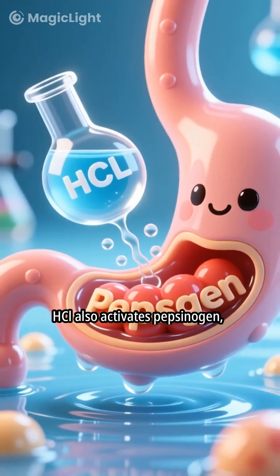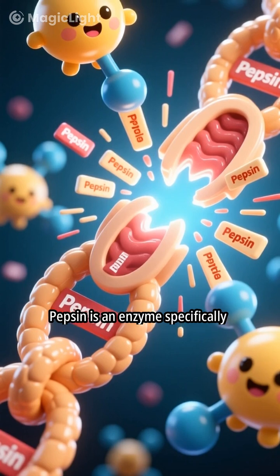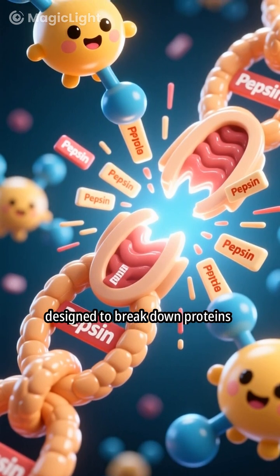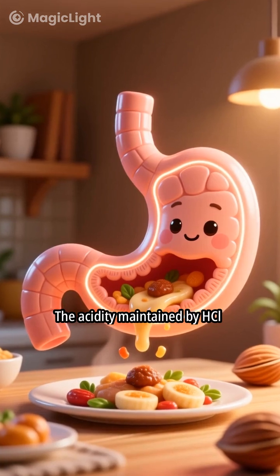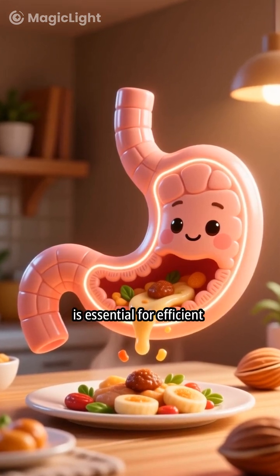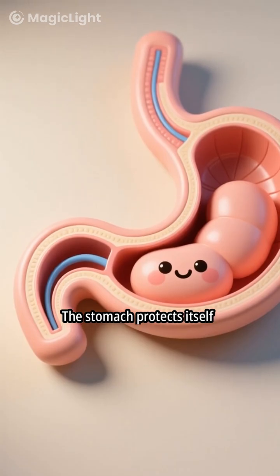HCl also activates pepsinogen, transforming it into pepsin. Pepsin is an enzyme specifically designed to break down proteins into smaller peptides. The acidity maintained by HCl is essential for efficient digestion and nutrient absorption in the stomach.